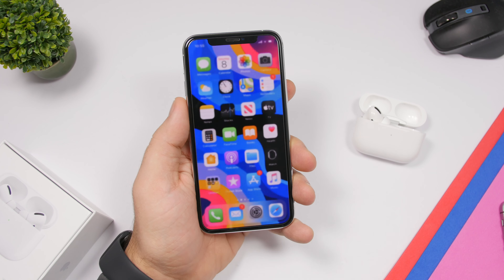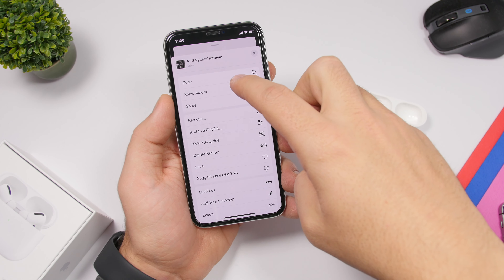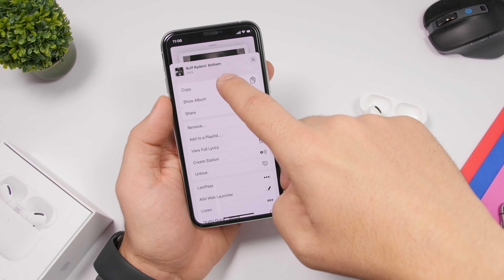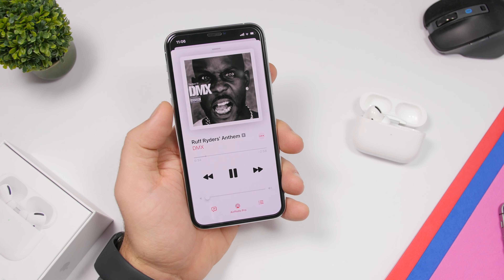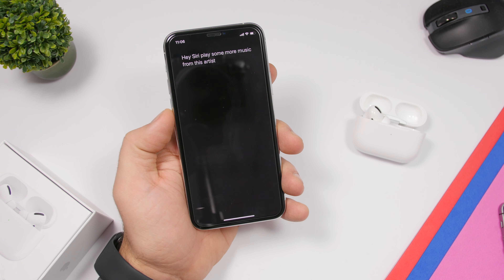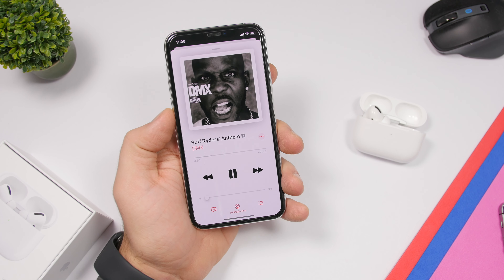You can also have Siri like a song for you. If you hear something you enjoy, say 'Hey Siri, like this song' and Siri will add it to your liked songs. If you want to hear more from an artist currently playing, say 'Hey Siri, play some more music from this artist' and it will queue up more songs from them after the current one.